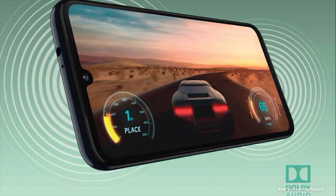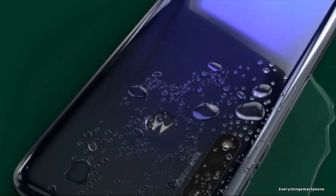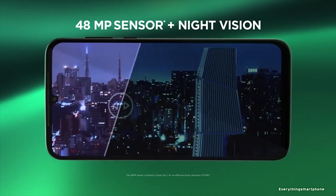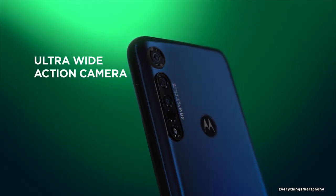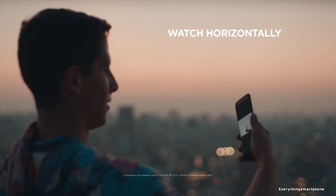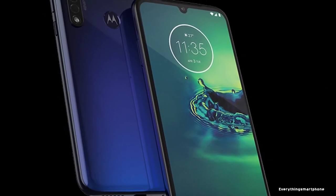4GB of RAM with 64GB of internal storage. The phone supports an expansion of memory up to 512GB via a microSD card. For the main camera, it has a triple camera setup on the back side: 48MP main shooter with f/1.8 aperture, a 16MP ultrawide lens with f/2.2 aperture, and a 5MP depth sensor lens with f/2.2 aperture. On the front side, it has a 25MP selfie camera with f/2.0 aperture.